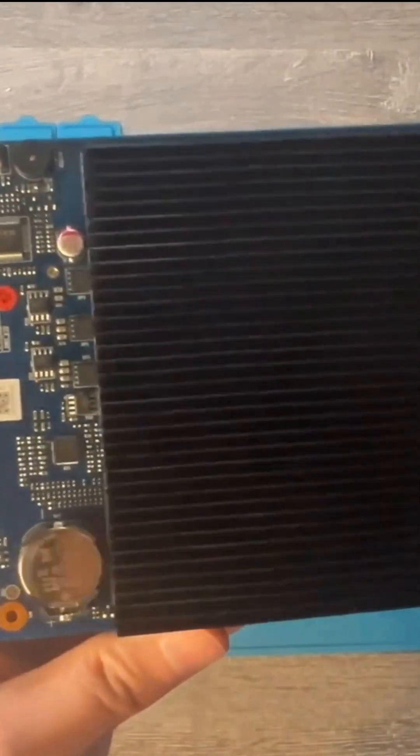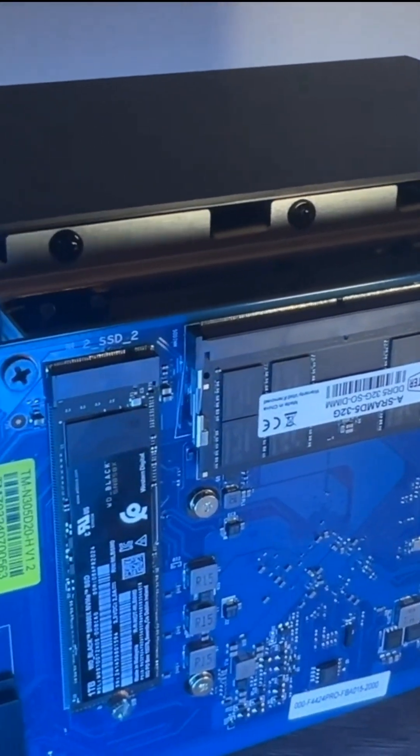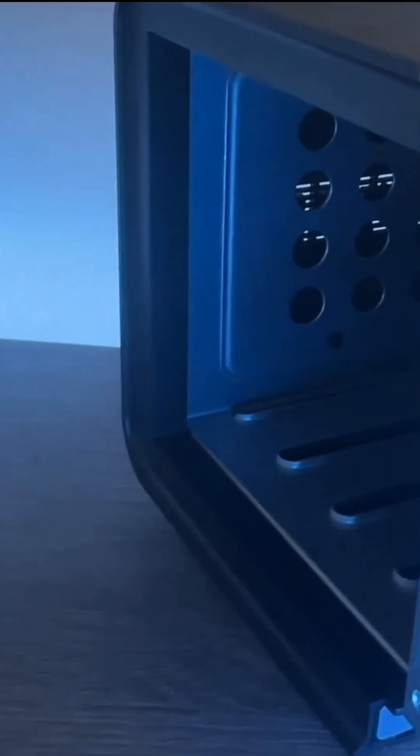Whether you're a content creator, a media enthusiast, or someone who needs a high-performance private cloud, the F4-424 Pro offers top-tier speed and functionality at an incredible value.